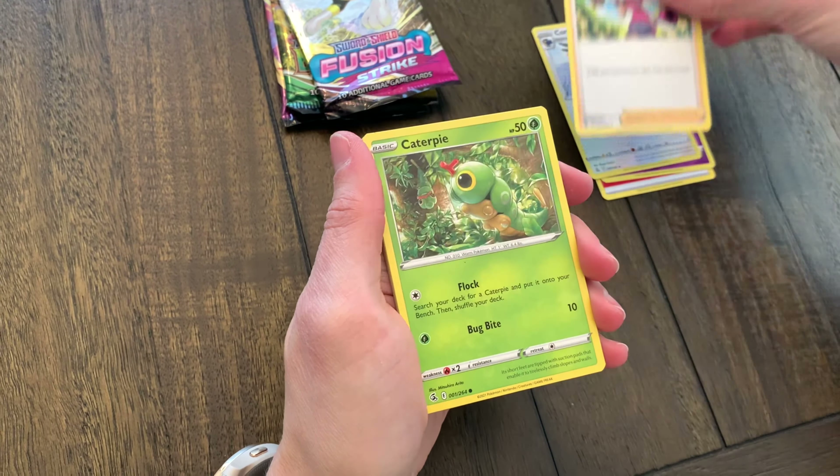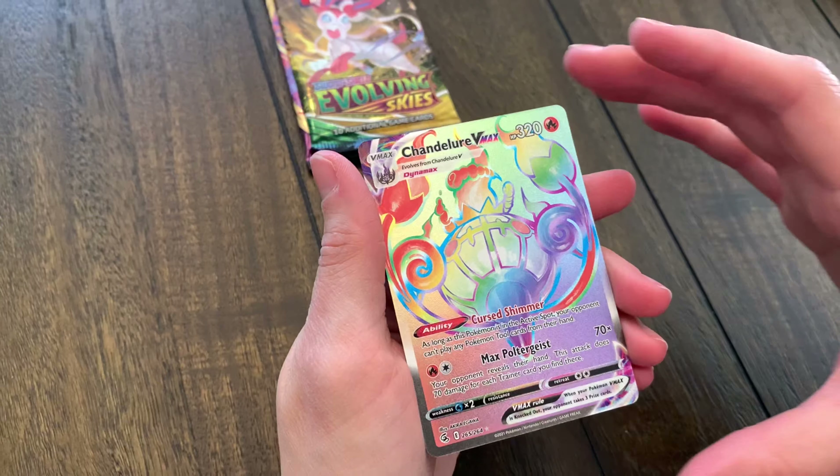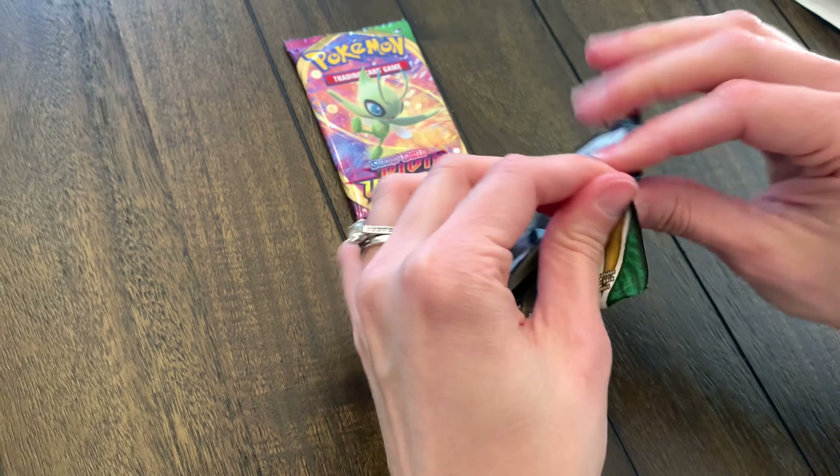For those who have been with us for a while — when we were opening Chilling Reign we could never pull a Zapdos, that was the one bird that just eluded us. With Fusion Strike, we cannot pull Gengar. We got a cute little Braleon and a Sewaddle, but we cannot pull Gengar — not any form, not a V, not a V-Max. But we got a rainbow rare Chandelure V-Max! I would assume that's probably more common than a Gengar V, but hey, we're not gonna complain.